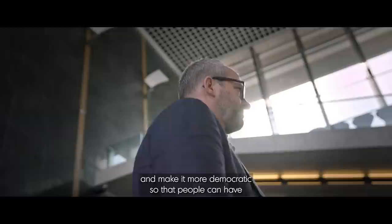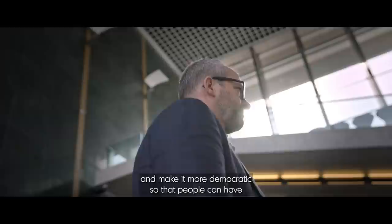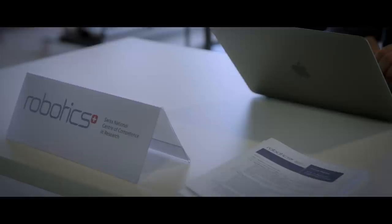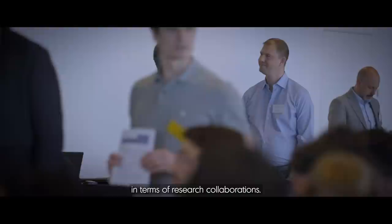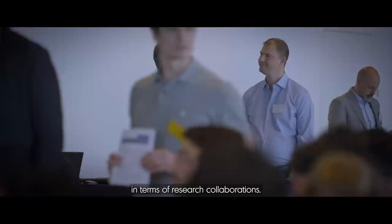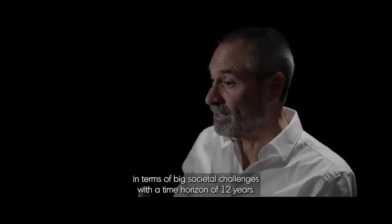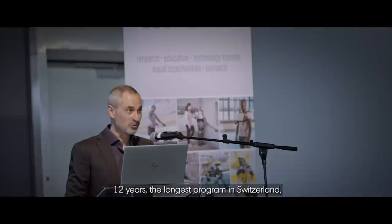So we asked ourselves: how can we take that technology and make it more democratic so that people can have their rehabilitation robot in their home? And so there I saw an opportunity. NCCR stands for National Center of Competence in Research. When we started the NCCR program in robotics in 2010, we had a number of very good researchers in Switzerland who were tackling important problems in robotics but were not coordinated in terms of research collaborations.